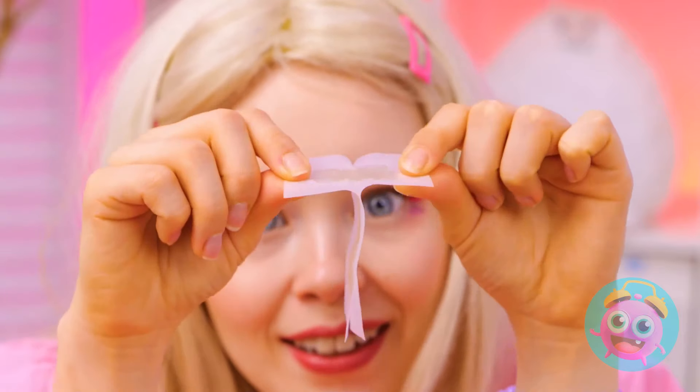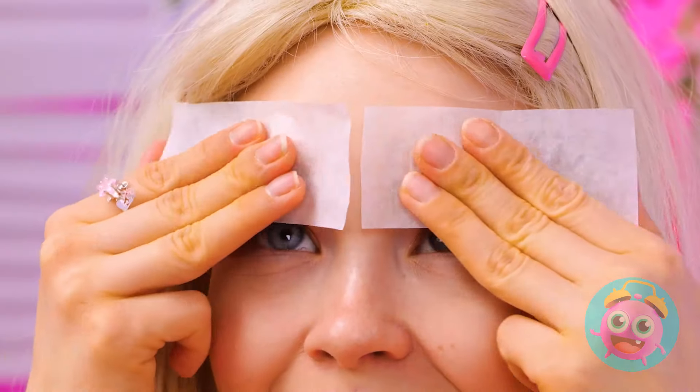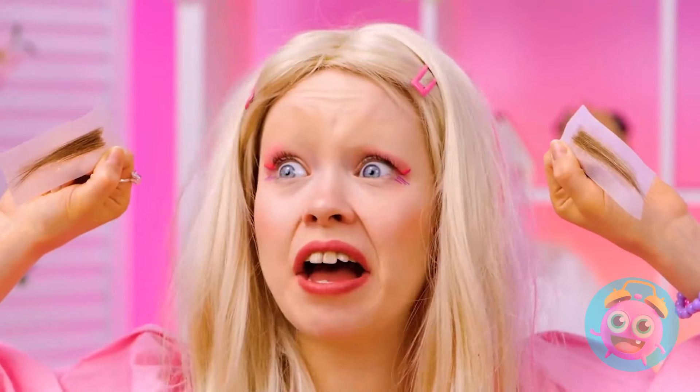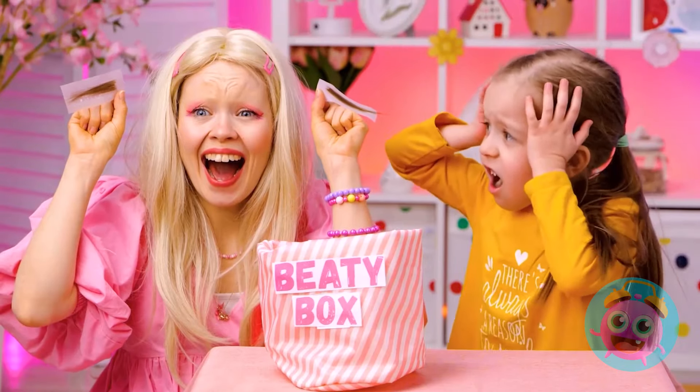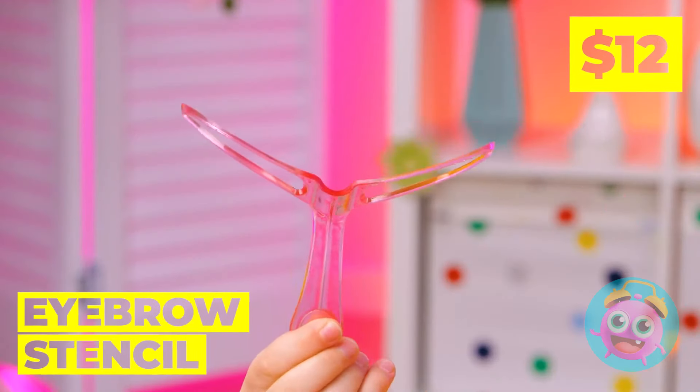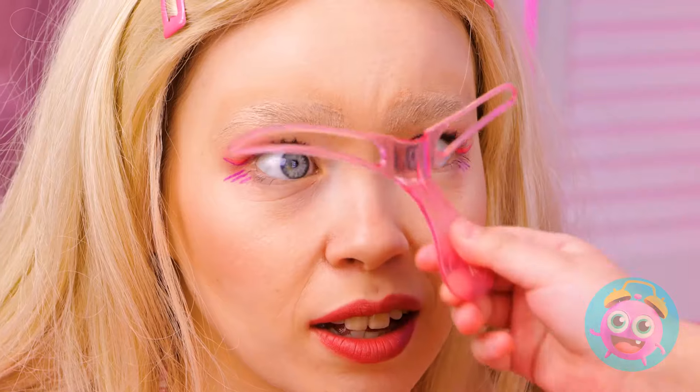Dolly's in the mood for a makeover. Ooh, wax strips for unwanted hairs. Wait, don't you want those eyebrows? Will they grow back? Well, she's a doll. It's okay, we can always draw them back on. Use the stencil as a guide and draw away.